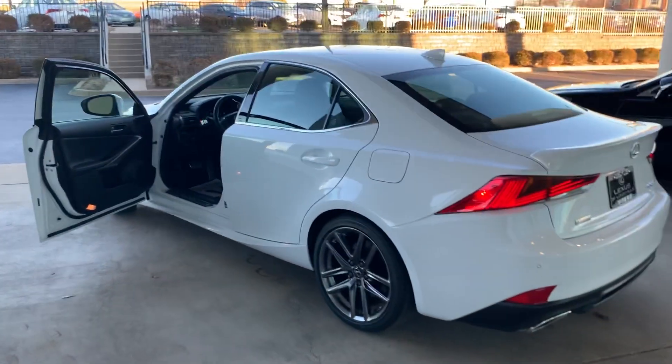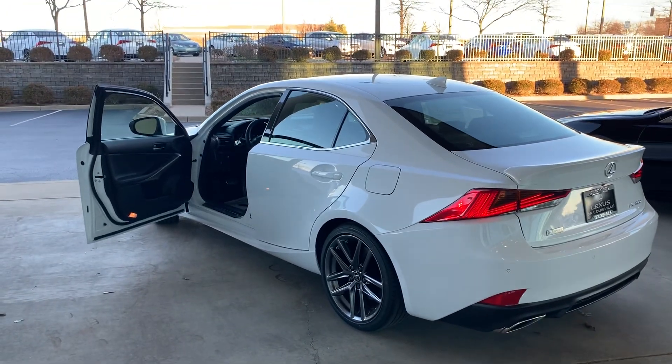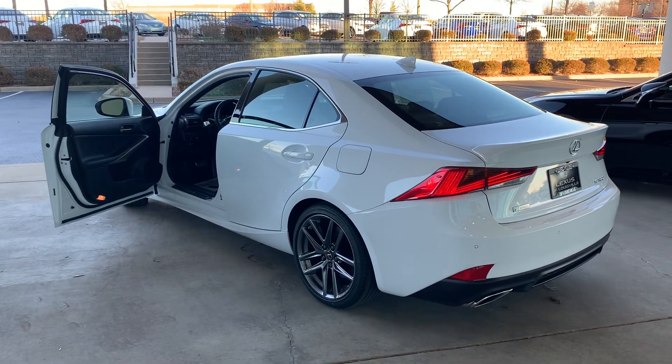This vehicle is available at Lexus of Louisville, so come on in and check it out. This is Alex the Lexus Guy signing out.